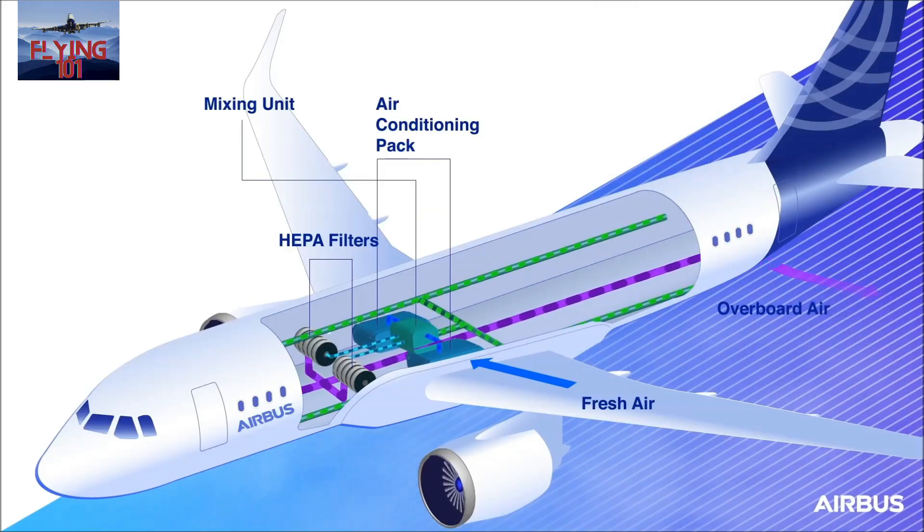High-pressure air is inducted from the engines, cooled, and conditioned. It then goes into something called the mixer unit, installed below the cabin floor in front of the wing box. The role of the mixer unit is to mix outside air with cabin air. The cabin air is taken from the underfloor area and drawn through filters by recirculation fans. The quantity of recirculated cabin air mixed with outside air varies from 40 to 60%.